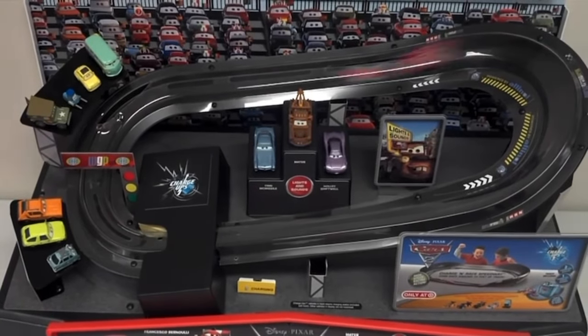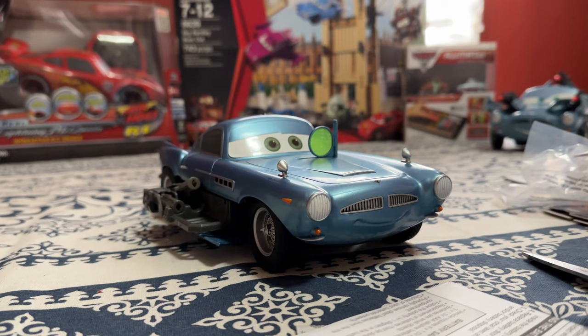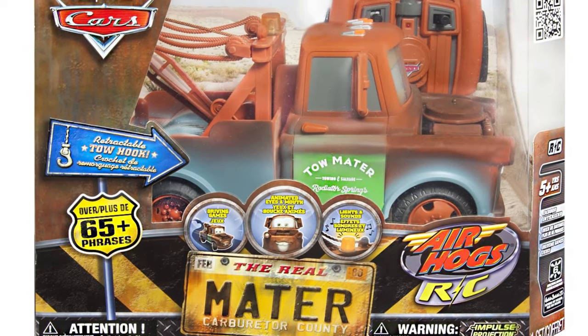The movie was a total flop to many, sure, but the merchandise was a huge step up compared to Cars 1. So today we're going to be taking a look at some very nostalgic Cars 2 Air Hogs products from Spin Master.